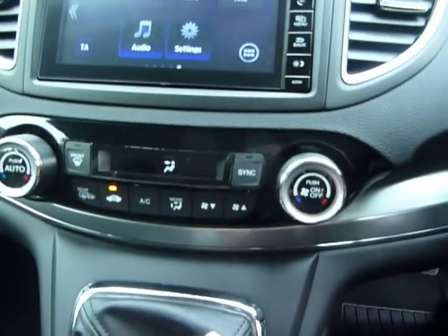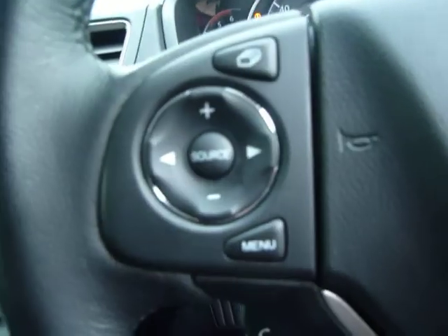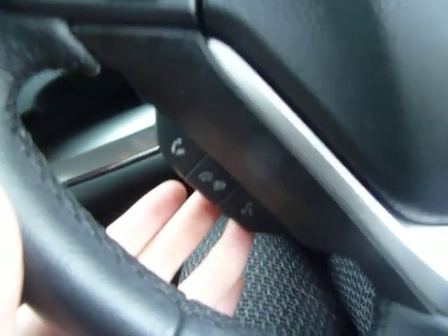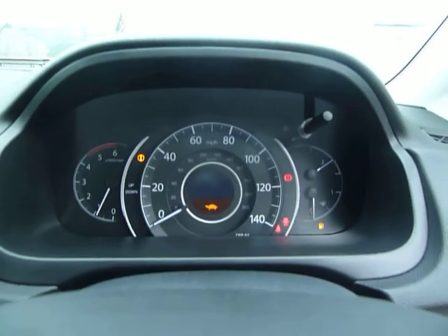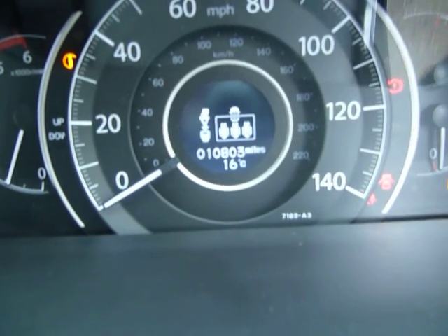Just below the screen we have split climate control. On the left-hand side of the steering wheel are all the media controls, and on the right-hand side are the cruise control buttons. You're also provided with Bluetooth and voice recognition. The small screen in the middle shows this vehicle has only done 10,803 miles.